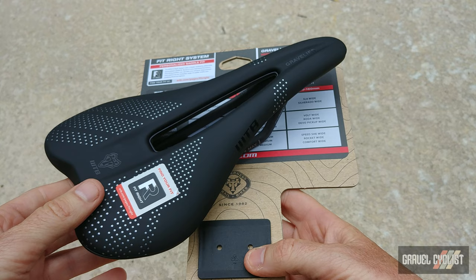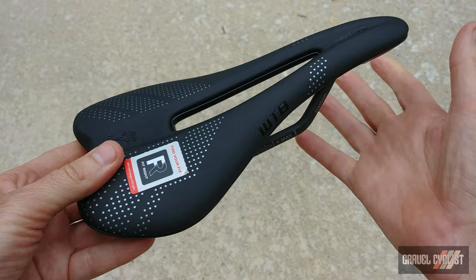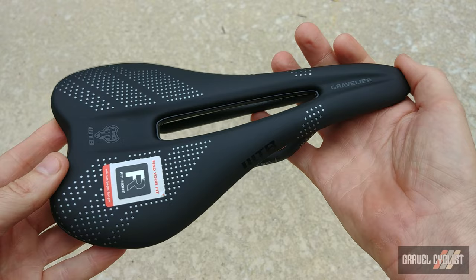The titanium rail version is $143, stainless steel is $120, and Chromoly is $95.95. If you want to check out more information about the WTB Gravelier saddle, visit WTB.com.